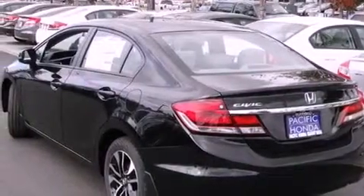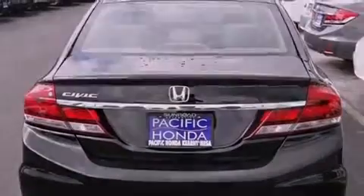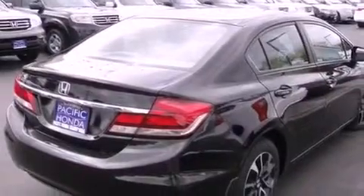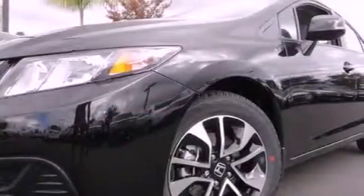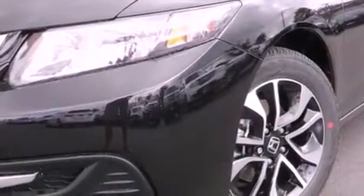Features include Bluetooth cell phone integration, a parking camera, a low tire pressure indicator, traction control and stability control systems, variable valve timing, tinted glass, an anti-lock braking system, side curtain airbags, and air conditioning with automatic climate control. A sunroof enables you to fill the cabin with fresh air at the push of a button.